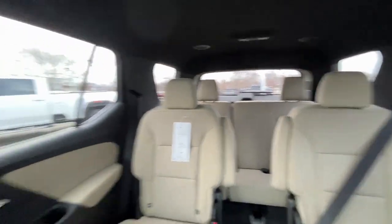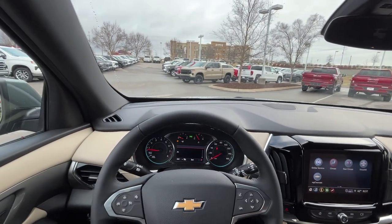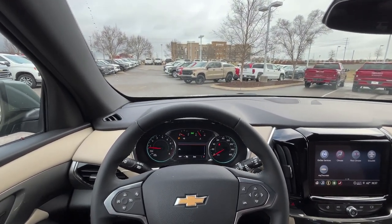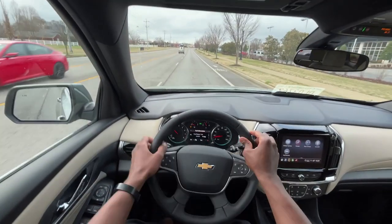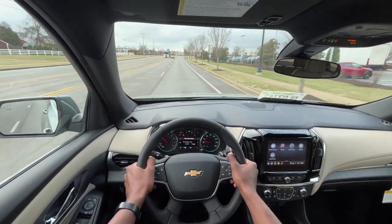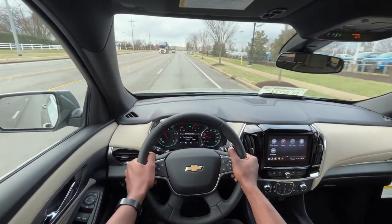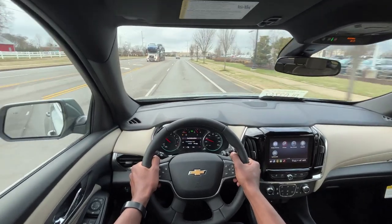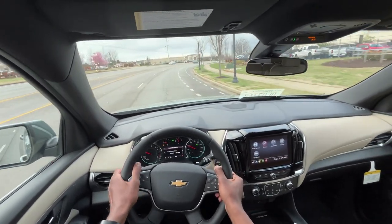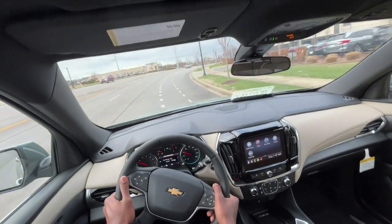One last look at the back, and now it's time to take this 2023 Chevrolet Traverse 1LT cloth out on the road for a quick test drive. The 9-speed shifts very smoothly — I do like that, and I've said that in several other reviews I've done with the Traverse, the Acadia, and the Blazer.